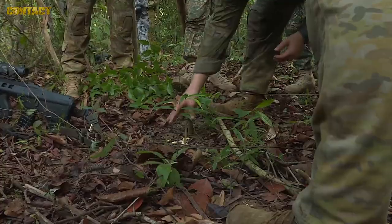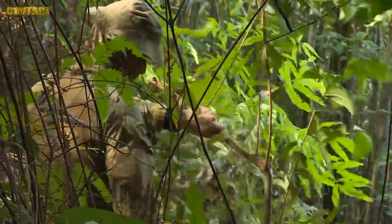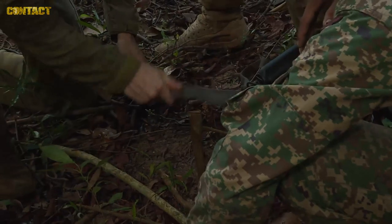We've spread some biscuit on the ground as bait and we're using the natural environment — a stick that bends or a small trunk. You tie the hoochie cord off and set almost like a noose trap on the ground, attached to a wire stick that's been dug into the ground.